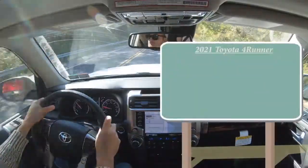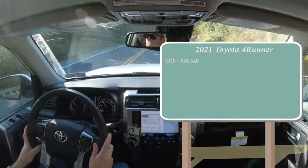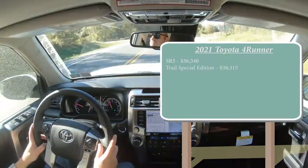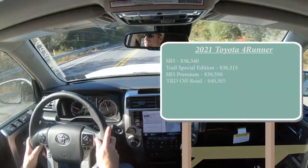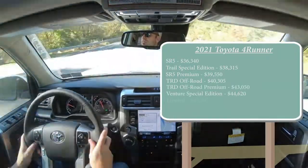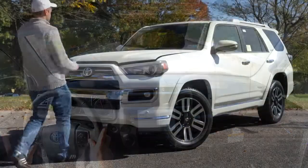Let's start with pricing. There will be plenty of different trim levels for the 2021 4Runner. The SR5 starts at $36,340; the Trail Special Edition — a new trim level for 2021, with only 4,000 units built — starts at $38,350; SR5 Premium at $39,550; TRD Off-Road at $40,305; TRD Off-Road Premium at $43,050; Venture Special Edition at $44,620; and the Limited at $45,395.